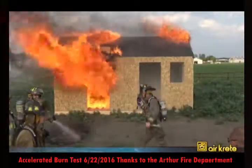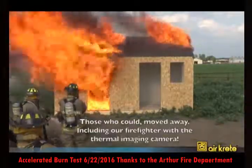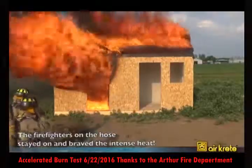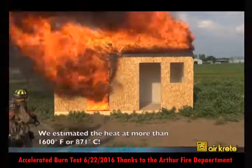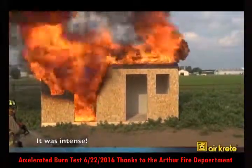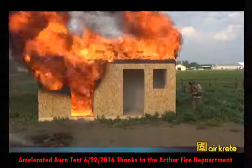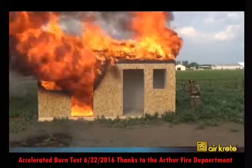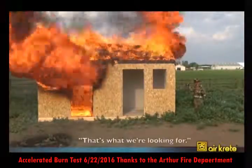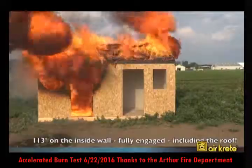Now, just keep letting it go here. It's going to warm it up. Can we see if you can get a temperature reading on that far right side? Wow! 113! That's what we're looking for. 113 on the inside wall with that thing fully engaged including the roof.